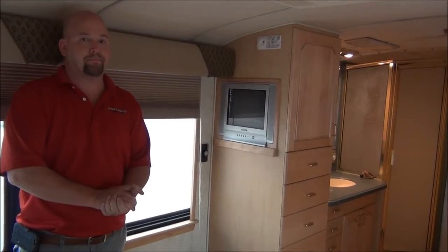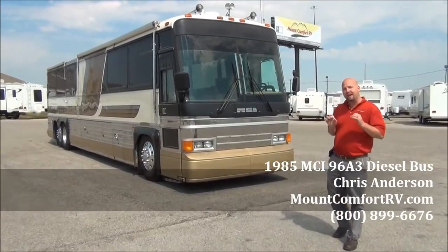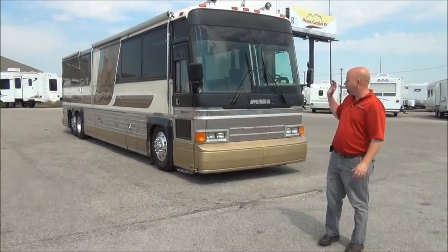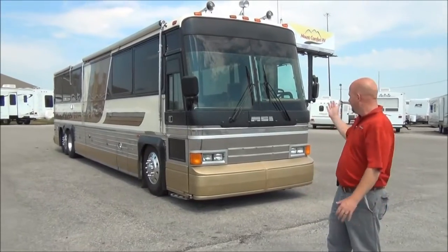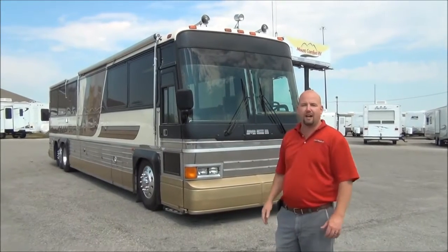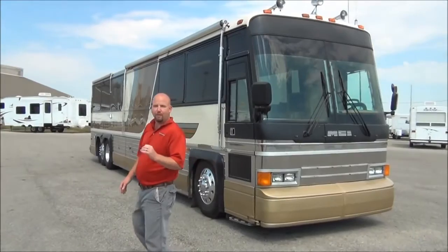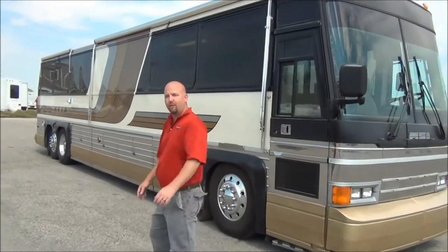Hi folks, Chris Anderson from Mt. Comfort RV. For all you conversion bus nuts, we've got a piece for you today. This is a 1985 MCI conversion bus that somebody has just done an outstanding job of converting to a motorhome. You can see this is the Prevost bus look — if you're looking for that at a much better than a Prevost price, this bus will give you everything you need. The tires on the front are less than six months old, the rest are less than two years old — great rubber all the way around. This has a 15KW Martin generator on airbags and a pullout tray.